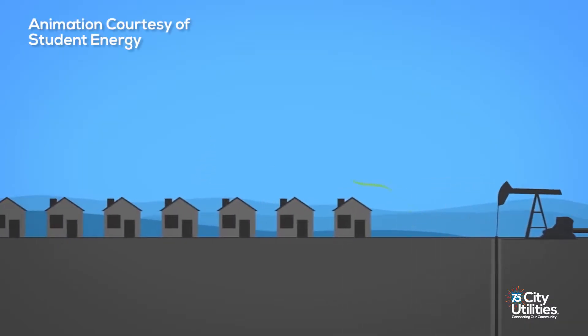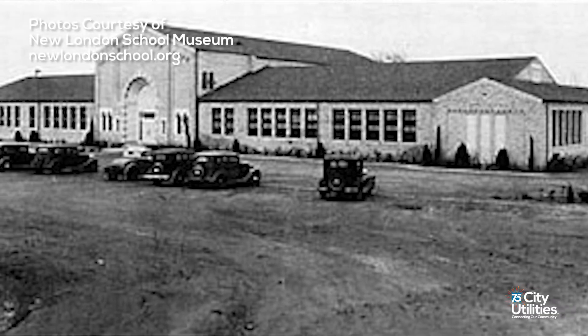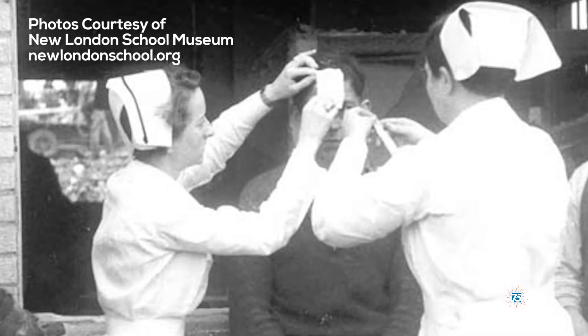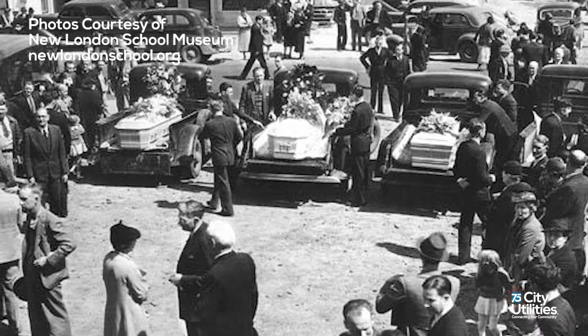Natural gas coming out of the ground is odorless — you can't smell it, you can't see it. Before it was odorized, there was a gas leak in New London, Texas at a school, and it caused an explosion because they didn't detect the gas. Due to explosions and those type of incidents, they wanted a way for people to smell the gas and report it so it could be fixed immediately.